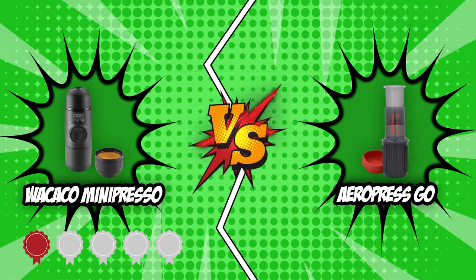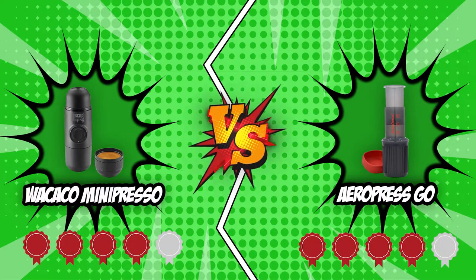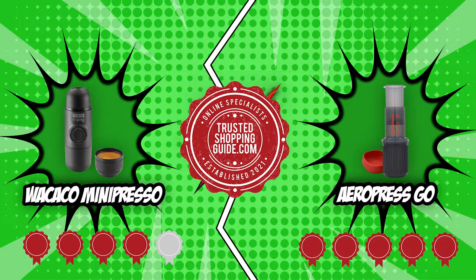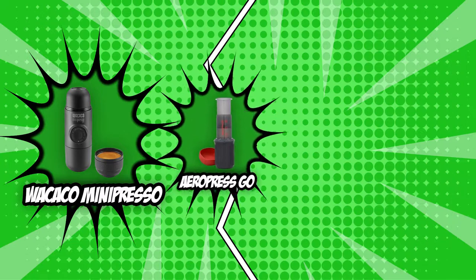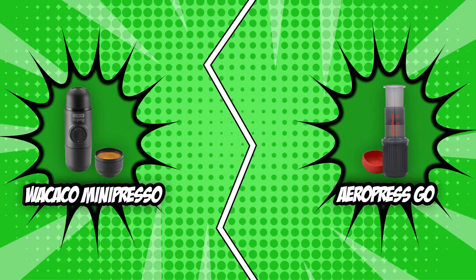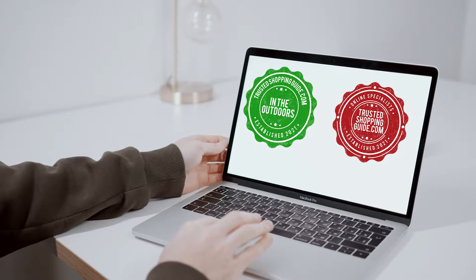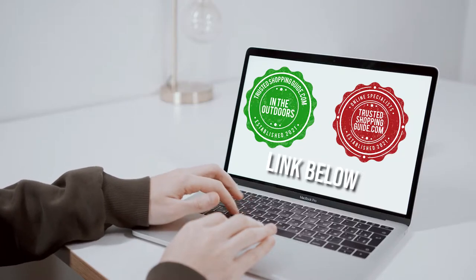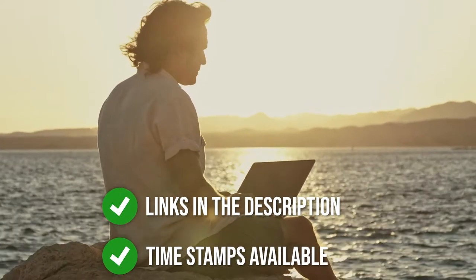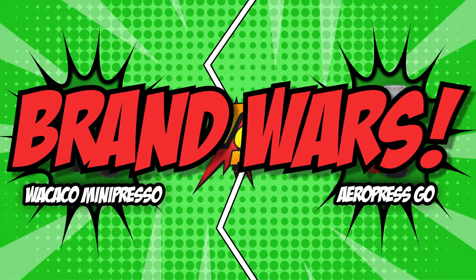Wakaku Mini Preso received four badges, and the Aeropress Go received five-badge ratings from our team at TrustedShoppingGuy.com. You'd best hold off on passing judgment until after we've gone over each feature one by one to see who comes out on top. If you are interested in other portable espresso machines we have reviewed, check out our portable espresso machine review video linked below. All product links are also listed below. So without further ado, let's start the brand wars.